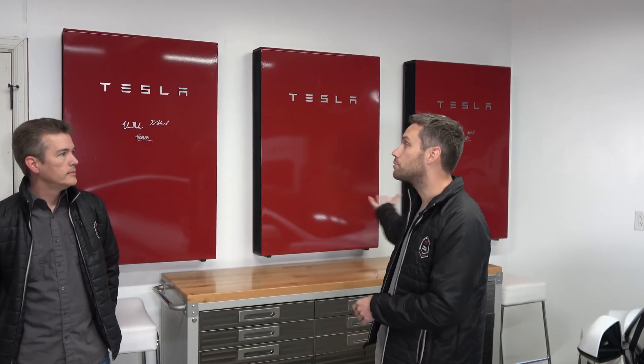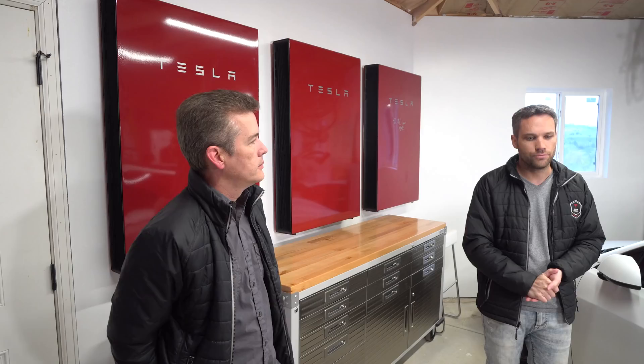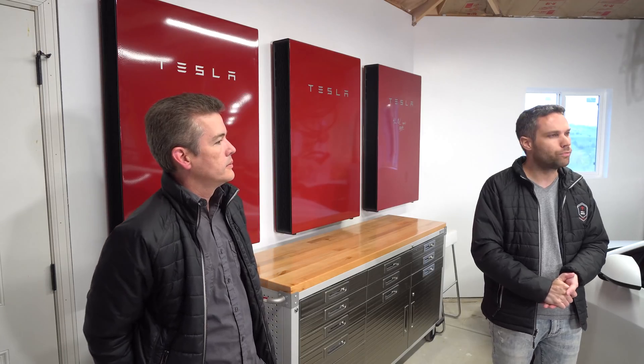That's our biggest gripe. Otherwise, we are absolutely in love with the power walls — they've been working out great. We're actually going to be getting a fourth one. The solar has been working out great too. We just wanted to bring this to light and hopefully Elon sees this — tweet it to them.